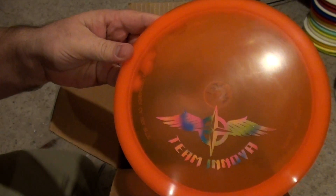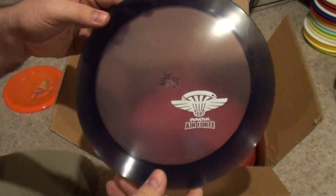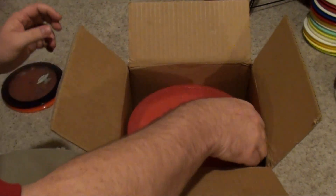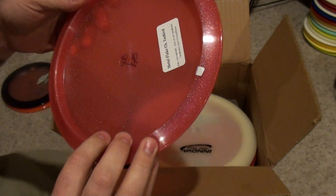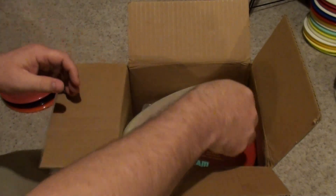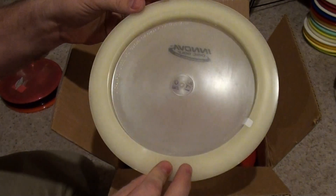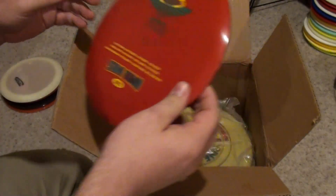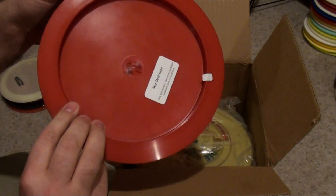Team Innova TL. Innova Air Force Ape — Grape Ape. Innova Air Force Metal Flake T-Bird. Looks like a glow small stamp Boss. Nice Innova Air Force Star Team Star Destroyer.